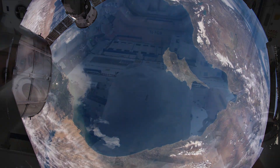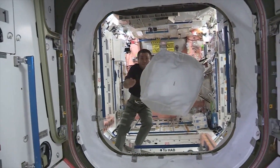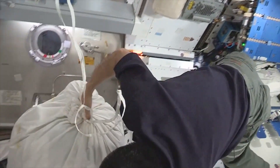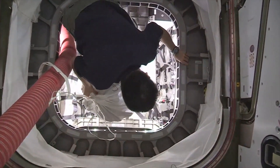Methods for handling trash on the International Space Station today involve putting waste in bags and placing them on spacecraft headed to Earth. A crew of four astronauts is expected to generate approximately 5,500 pounds of waste during a one-year mission in space. A crewed Mars mission could take two or three years, and the technology being developed on OSCAR can help make that mission possible.